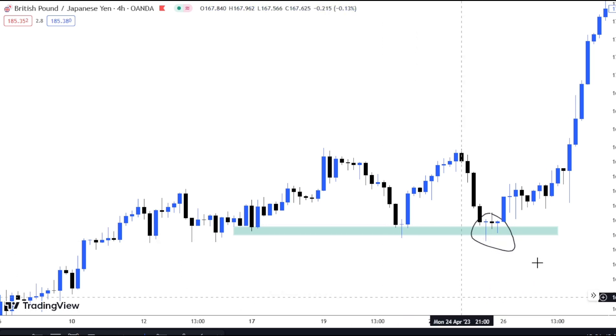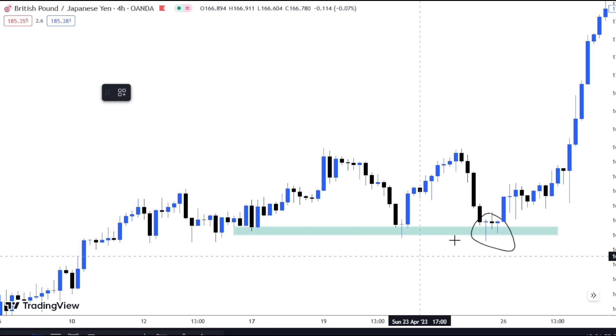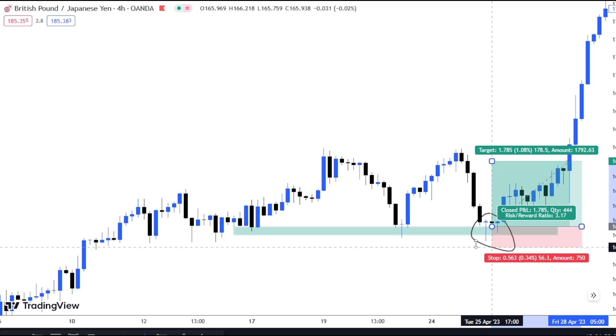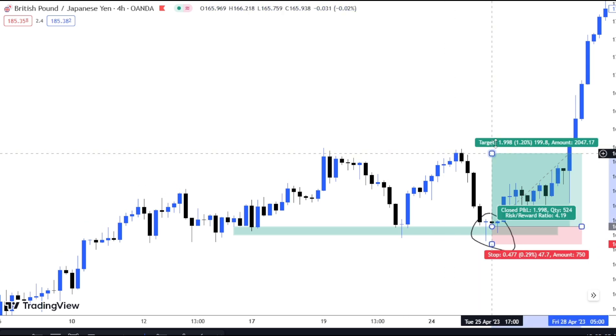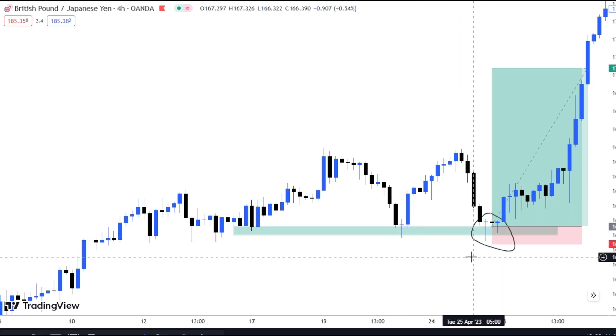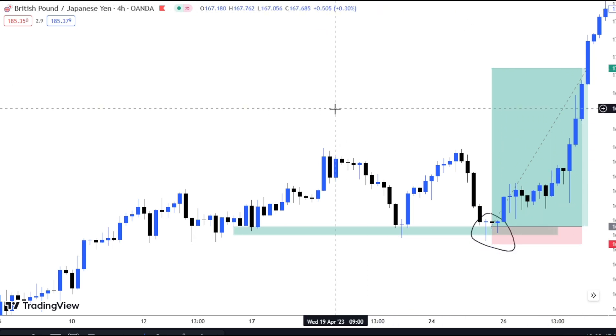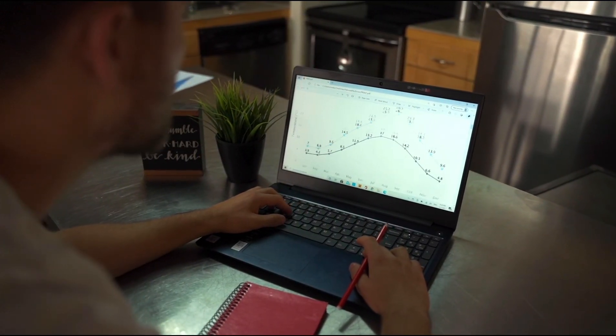The moment that the multiple rejection candlestick happened, you could have placed your trade at that level, and you see the market kept pushing to the upside with great momentum on the four-hour timeframe. The market actually respects this kind of candlestick pattern. Place your trade at that level with your stop loss about 450 pips below, and then set your take profit at the previous resistance — or you can aim higher for the market to form new highs because of the nature of the candlestick pattern.